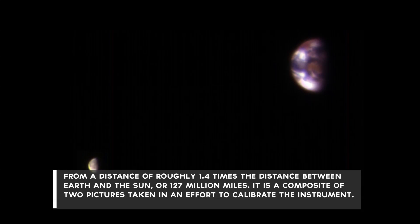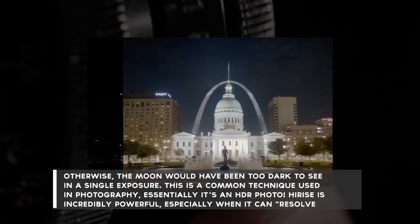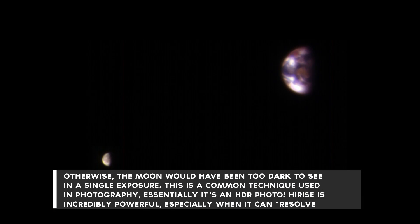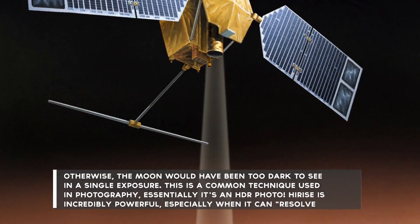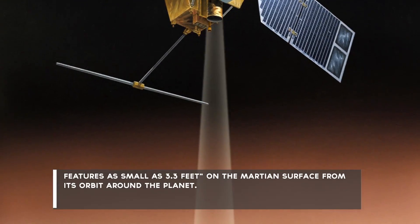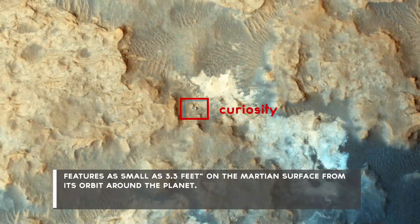It's a composite of two pictures taken in an effort to calibrate the instrument; otherwise the Moon would have been too dark to see in a single exposure. This is a common technique used in photography — essentially, it's an HDR photo. HiRISE is incredibly powerful, especially when it can resolve features as small as 3.3 feet on the Martian surface from its orbit around the planet.